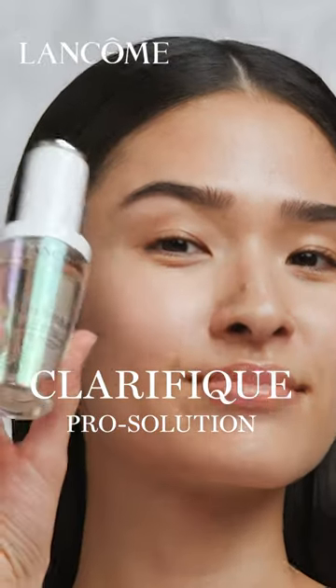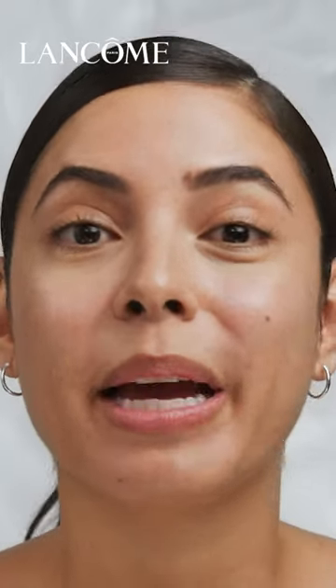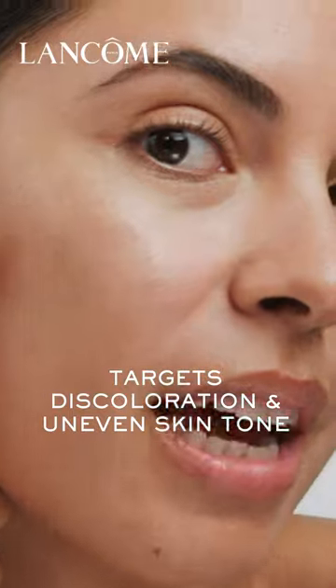Hey everyone, I'm super excited to show you Lancôme's new product Clarifique Pearl Solution Serum and how I use it in my skincare routine. This serum is my go-to because it helps me deal with some skin concerns I have, which is discoloration and uneven skin tone like I have here.